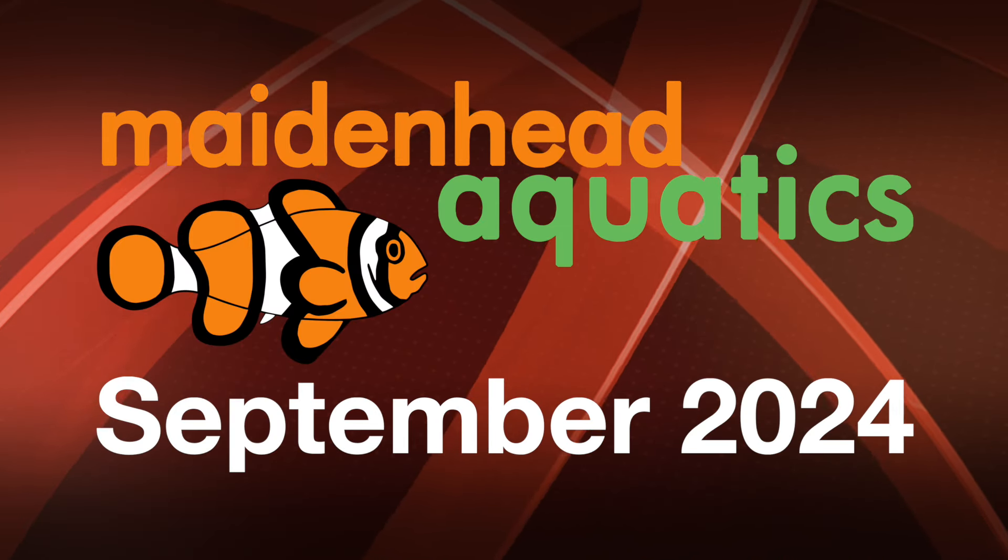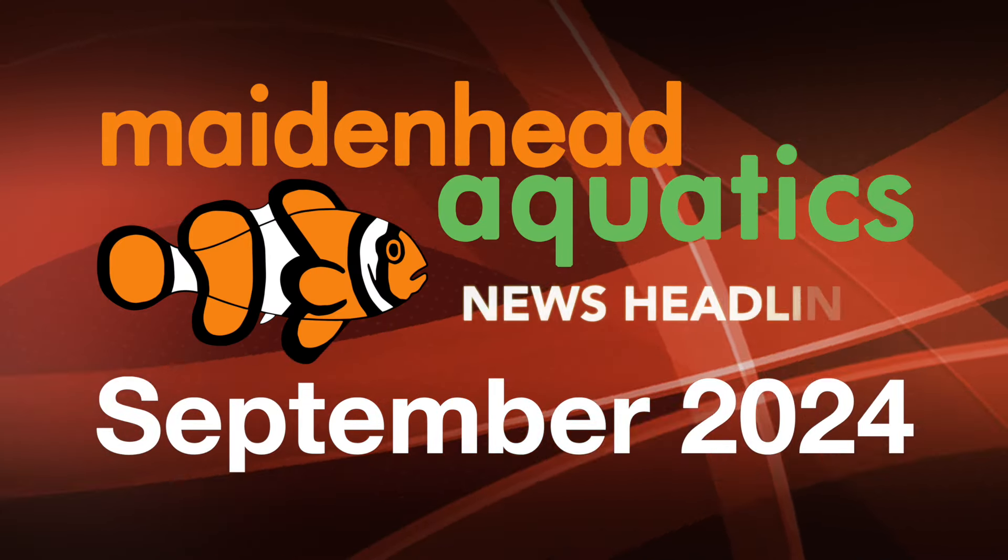It's September 2024, and these are the Maidenhead Aquatics news headlines.